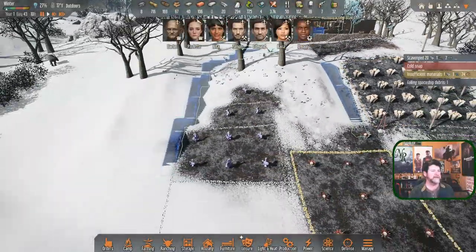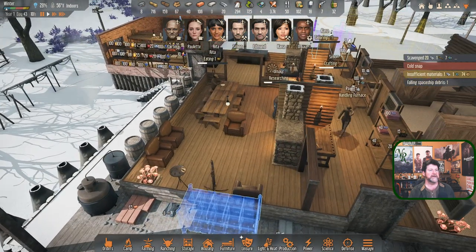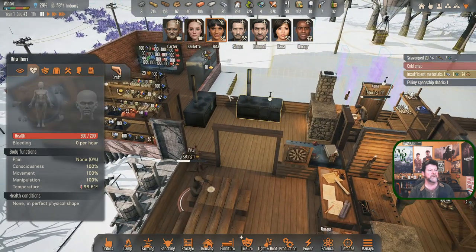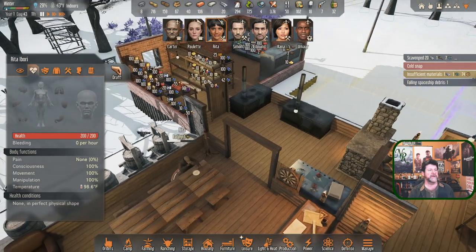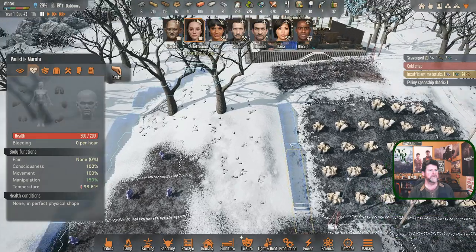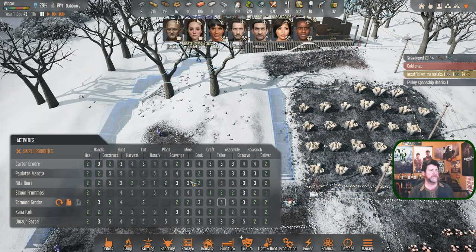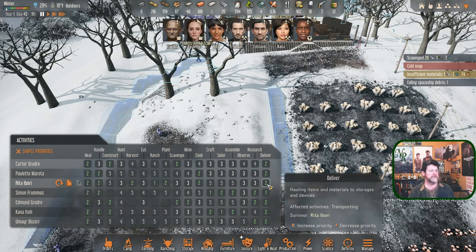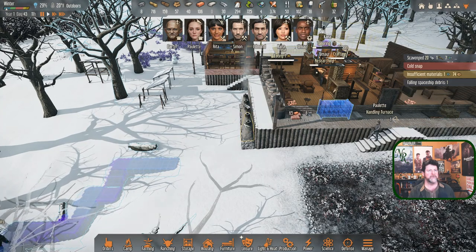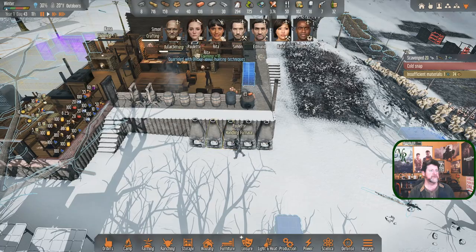Edmund is constructing stairs - we're going to explore that stair idea and see what these look like. Simon, I'd like to see the pipe finished. Rita, you can't do any growing so you'd jump into working on meals. Rita, why don't you - too bad I can't tell you to just bring out all the materials. I can tell you to deliver, which I think will do it. Setting Rita to a priority of 1 over here - I think she would start delivering wood so Edmund can continue building.